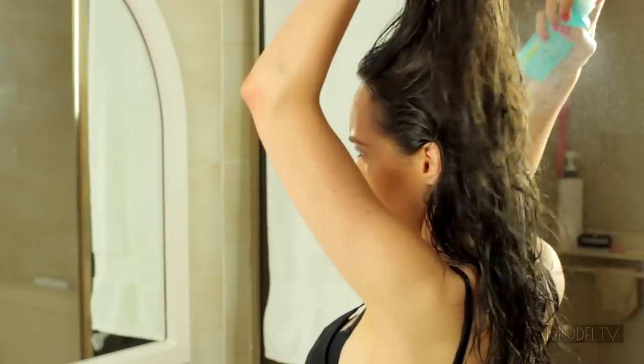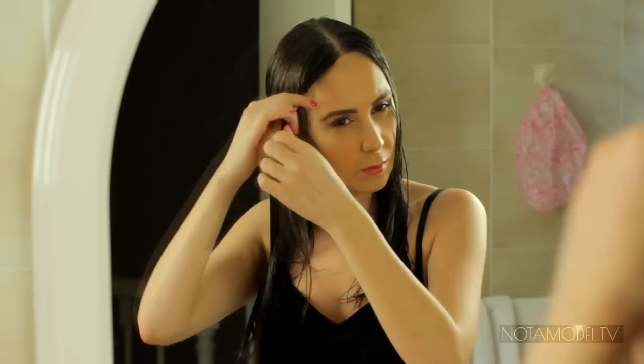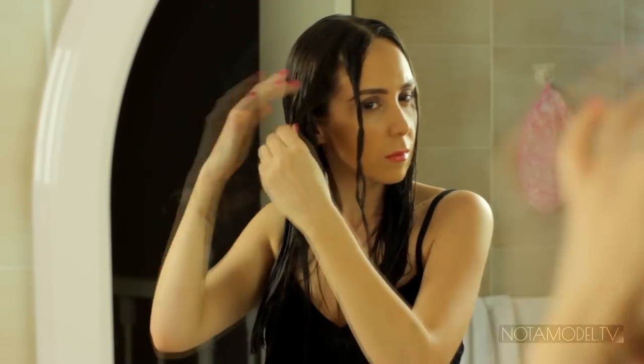It smells amazing. To use it, all you have to do is give it a little shake and spray it on either wet hair or dry hair, whatever works for you, and then just comb it through to distribute. If you have medium to long hair, you can twist it into little ropes or plait it to give it a more textured look when it dries.